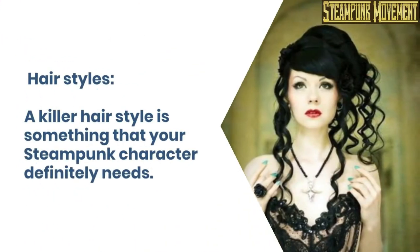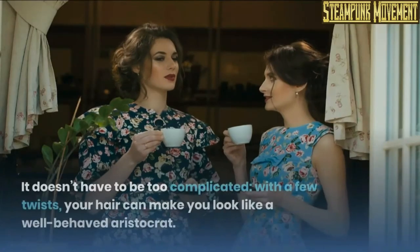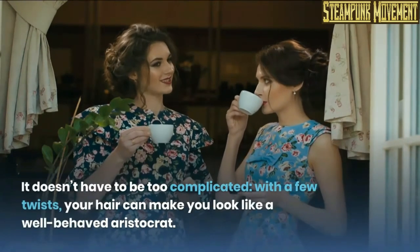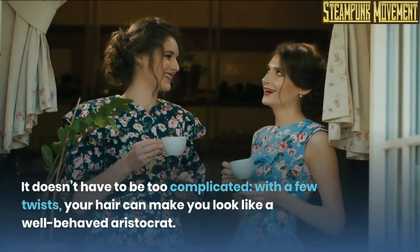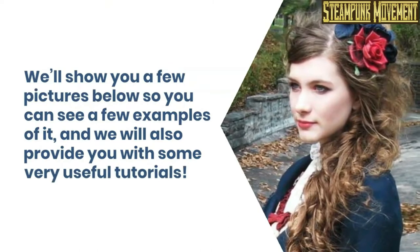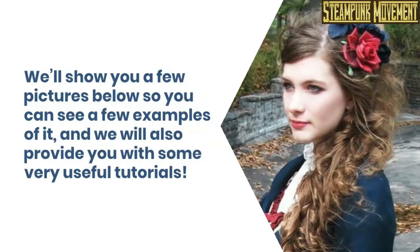Hair styles. A killer hairstyle is something that your steampunk character definitely needs. It doesn't have to be too complicated — with a few twists, your hair can make you look like a well-behaved aristocrat. We'll show you a few pictures below so you can see a few examples, and we will also provide you with some very useful tutorials.